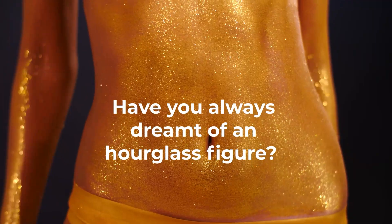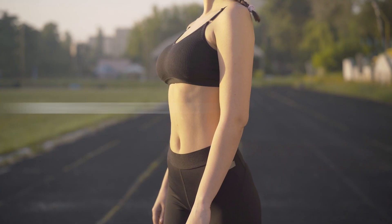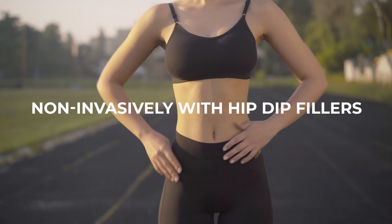Have you always dreamt of an hourglass figure? Create rounder contours in the hip area non-invasively with hip dip fillers.